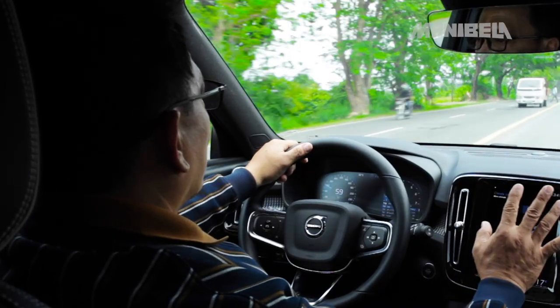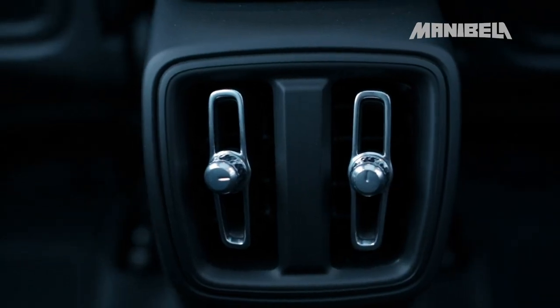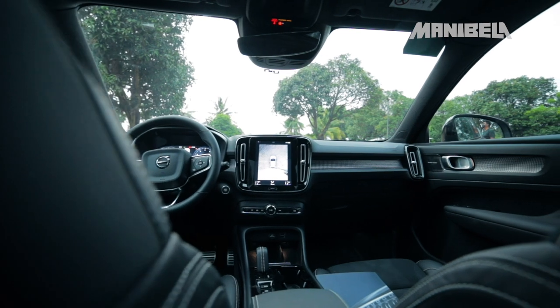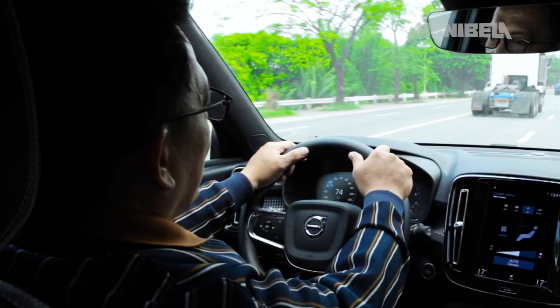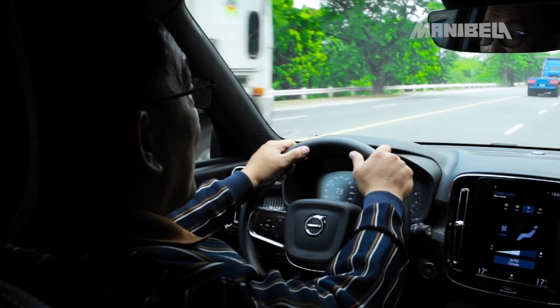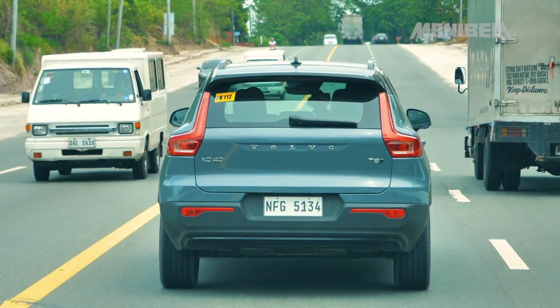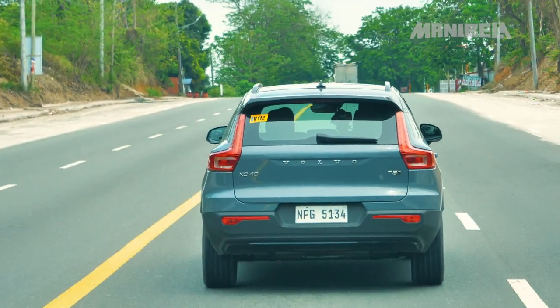Malakas naman yung aircon. Yung auto-climate niya, parang hindi pa sapat — kasi kinokontrol niya yung ibubuga niyang lamig. Minsan tayo, parang hinahanap mo yung mas malamig pa, pero pwede mo naman siyang i-manual. Magandang-maganda itong ipambiyahe ng mahabang biyahe, kasi halos hindi mo mararamdaman yung kali na nagbabago ng texture yung ground mo, o kung minsan ay bumpy.